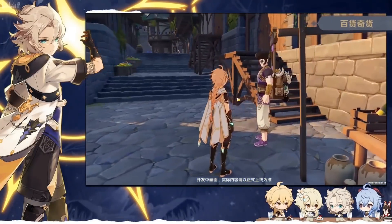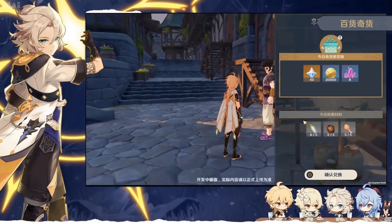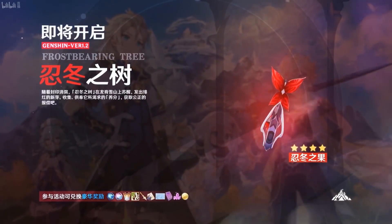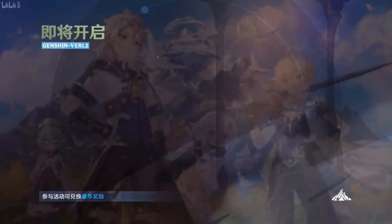Marvelous Merchandise is making a return, and this time you can also visit the merchant in other players' worlds to complete the quest. Finally, the most mysterious event is the Frostbearing Tree — not much information has been disclosed yet, but it has been confirmed to offer a Crown of Sagehood as a reward.